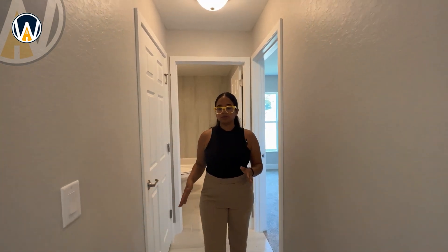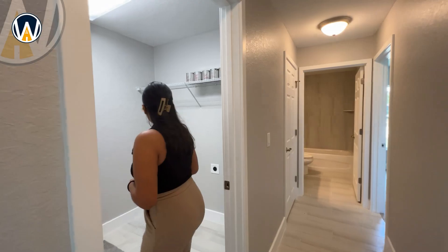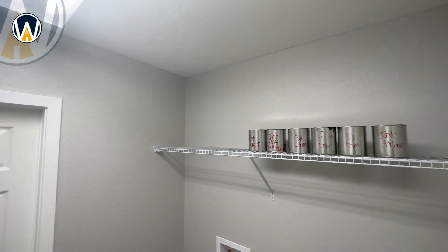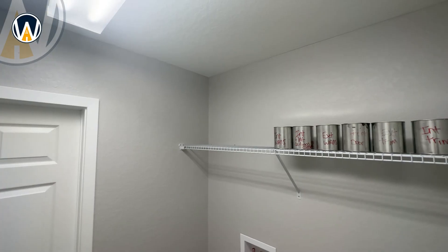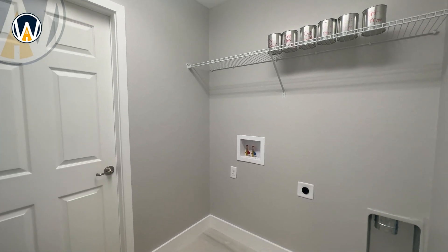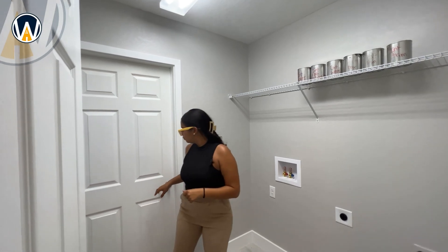Continuing down the hallway to the right you'll see the laundry area. The builder does not include the washer and dryer, but Black Friday deals might be a good opportunity to pick those up. You do have a standard rack up top for storage of detergents and everything you need.